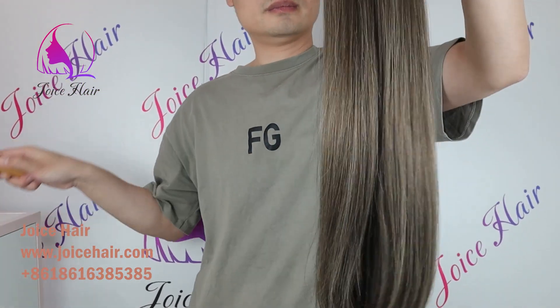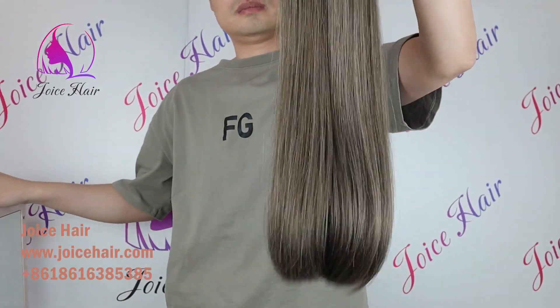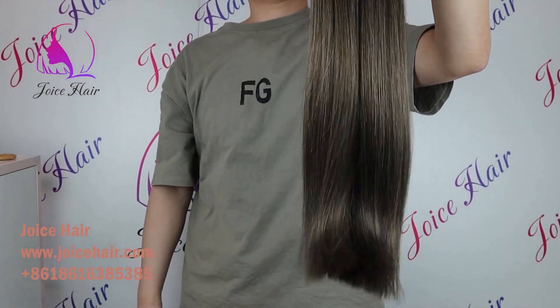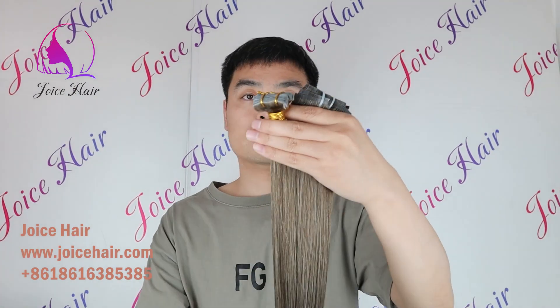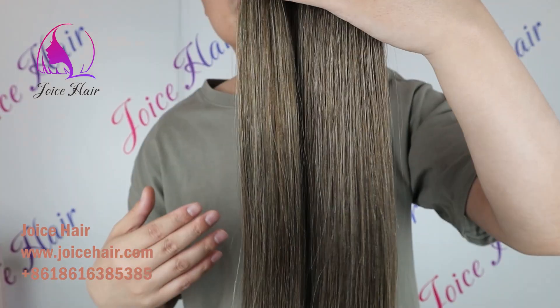You can see how thick, how full and how silky is our premium raw hair. It has no short hair and a beautiful color. This is a color picked by our clients — three color mixed, very beautiful color. And we can customize different colors for you as well.